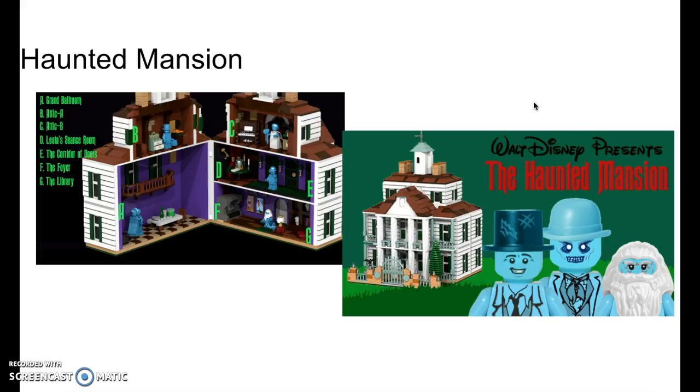Next we have the Haunted Mansion — I'll be doing this one. It'd be a lot bigger, showing the inside, how it'll open and the ideas as you go through the ride in Lego. What I think would be really cool is if they could do the stretching room in the beginning, where they make the room appear to be stretching. And then it has the quicksand and the girl with the alligator. There are some really cool scenes they could do as playable functions, like having the portrait slide open.